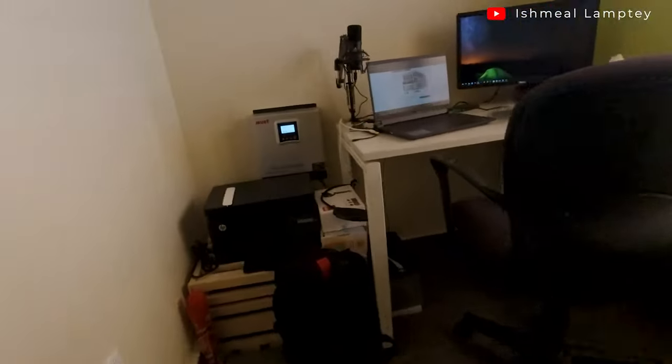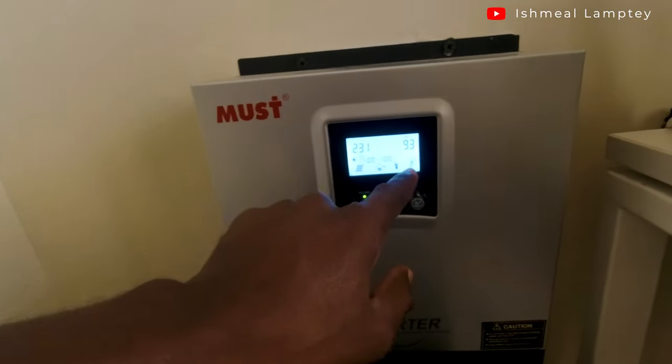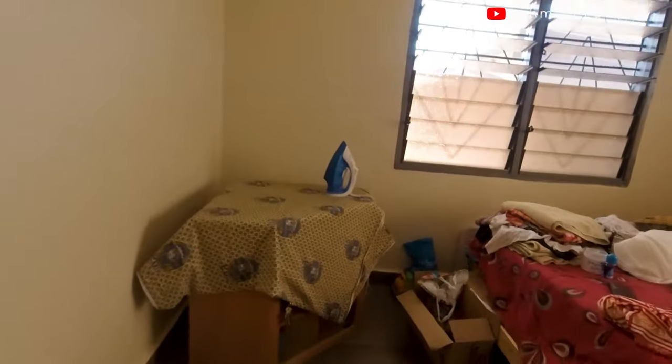Now let's go back to the inverter and have a look. You can hear some humming sound from the inverter. You can see the percentage over there — just because I added the iron, it has gone up, which is not good. Let me just turn that off.